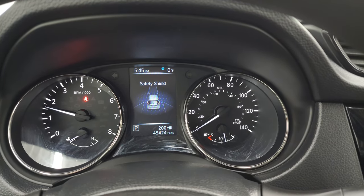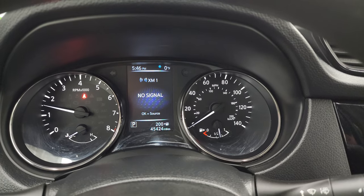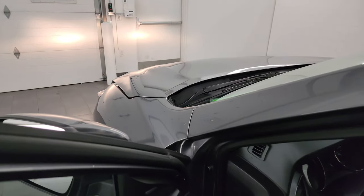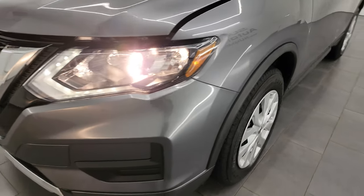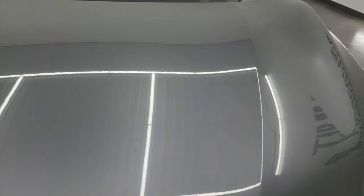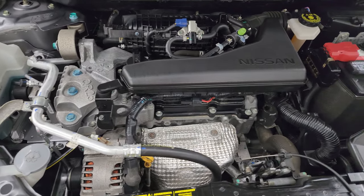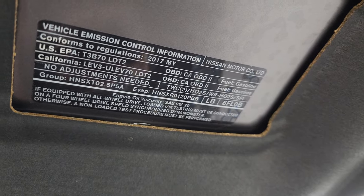Starts right up — no check engine lights or anything like that. That surround system is called the safety shield, which is kind of neat. Under the hood we have the 2.5-liter four-cylinder engine. The engine bay is very clean and runs very smooth. Once again, this vehicle has been fully safety inspected by our service shop, has a fresh oil and filter change, all the fluids have been checked and topped off, and this vehicle is 100% ready to go. There is the emissions sticker.